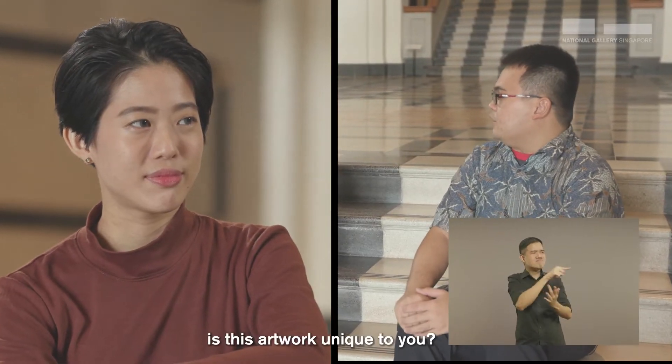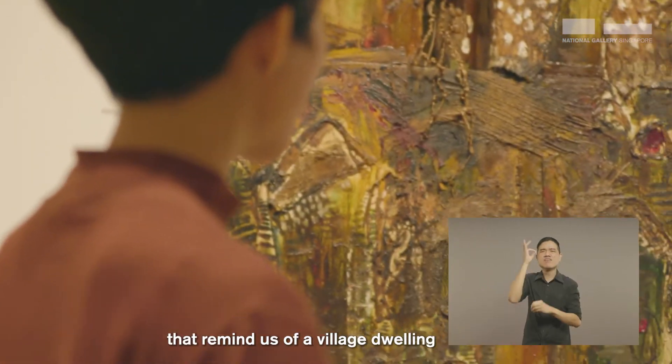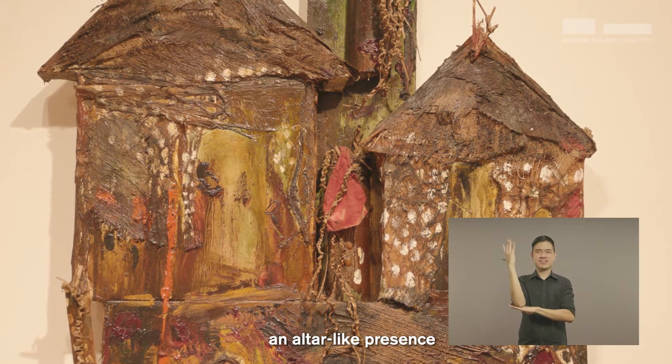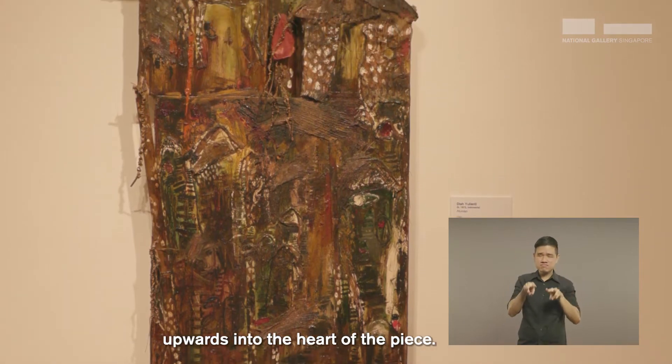So in what way is this artwork unique to you? We can observe the use of familiar motifs that remind us of a village dwelling, such as rooftops, doors and trees. Yet the artwork commands an altar-like presence that directs the audience's eyes upwards into the heart of the piece.